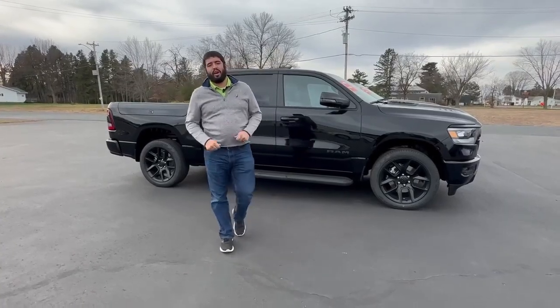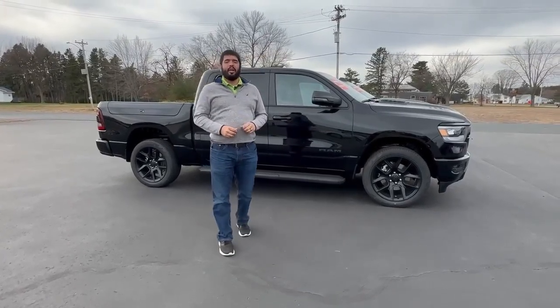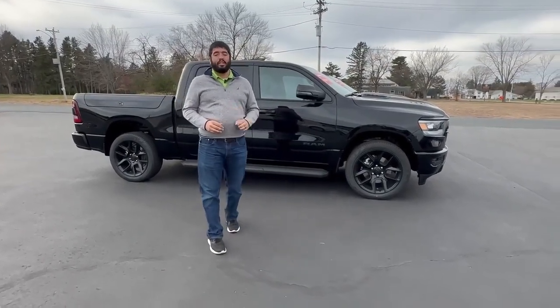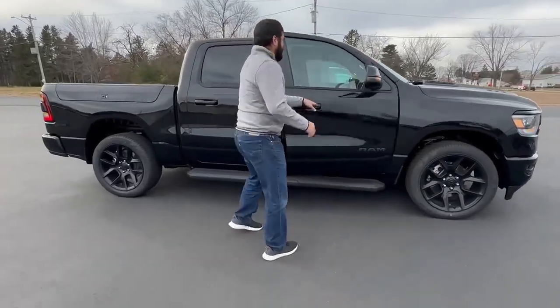Hello folks, this is Tom down at Swan Graver. This week I'm showing you the 2024 RAM 1500 — this one is a Laramie, it does come with a 5.7 liter V8, and obviously it's black in color. This one also comes with a Night Edition, which is going to give you the black wheels, black badging, and just make this thing look real slick. We're going to take a look at the interior.